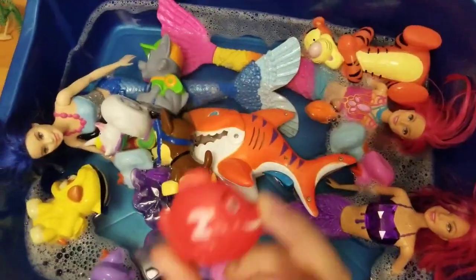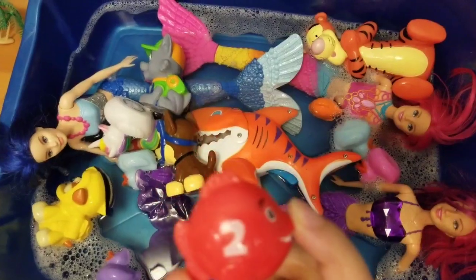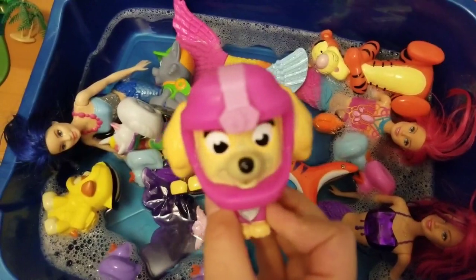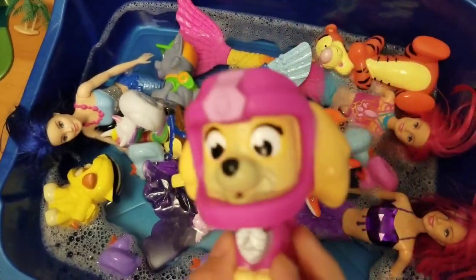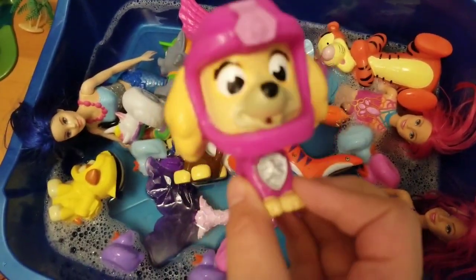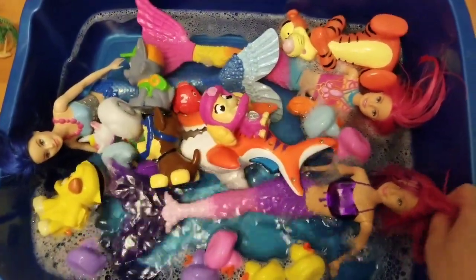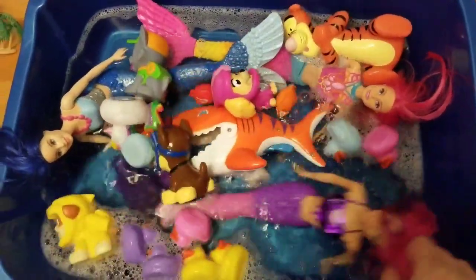Wow. Then we also have a red fish with the number two. And don't forget Skye, who is pink and yellow. Hello. Wow. Our bathtub is pretty full with our animal friends.